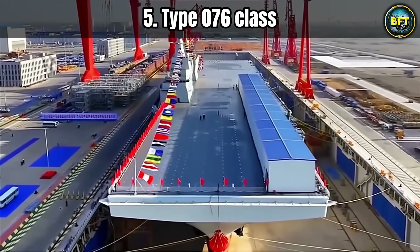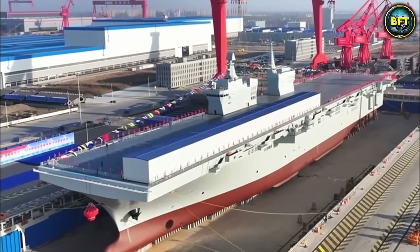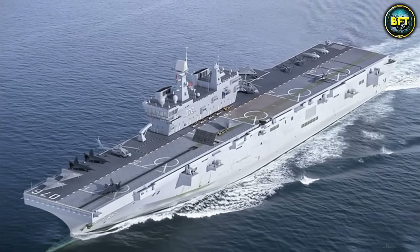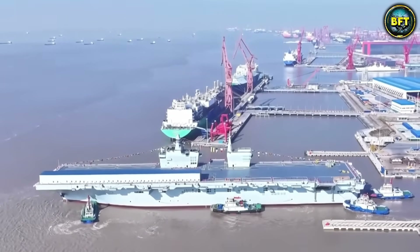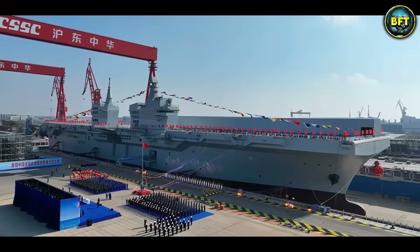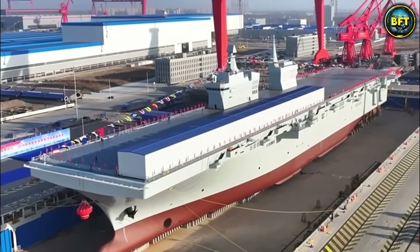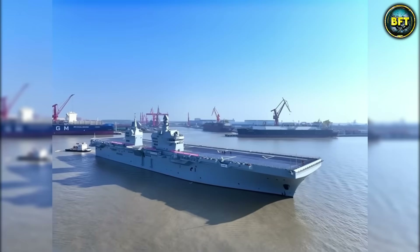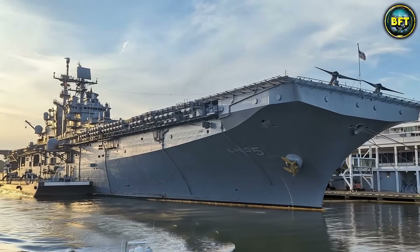Staying in China, we have to talk about a ship that is changing the rules of the game: the Type 076 class. This is officially an amphibious assault ship, but in 2026 those labels are starting to mean nothing. Traditionally these ships carry helicopters and hovercraft to drop marines on a beach. The Type 076 does that, but it has a secret weapon — an electromagnetic catapult. This allows it to launch heavy combat drones and fixed-wing aircraft that regular helicopter carriers cannot handle. It is basically a medium-sized aircraft carrier disguised as a landing ship. The focus is on unmanned combat aerial vehicles. The future of war is robotic, and the Type 076 is the hive ship. It displaces roughly 48,000 tons, projecting air power without risking the lives of human pilots. Imagine a swarm of stealth drones launching from this ship to take out coastal defenses before the marines even land.